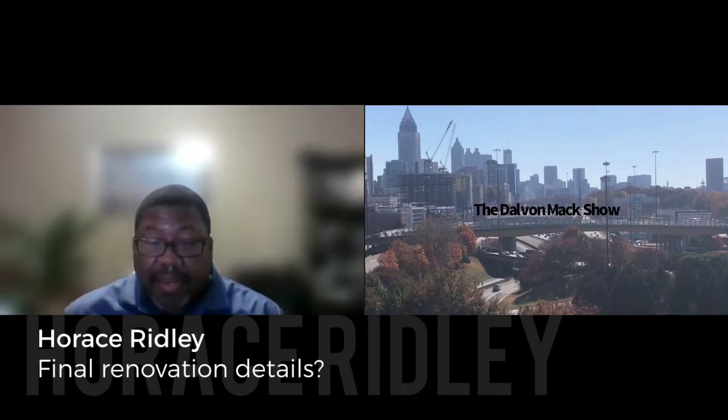Again, this is Horace with Keller Williams Atlanta Classic. Before you start the renovation project, it's good to secure a good contractor. You definitely check references. If you can, visit properties that they previously worked on. Talk to people who may have had the property worked on and see how it goes.